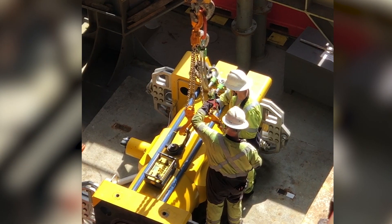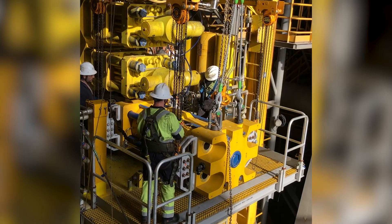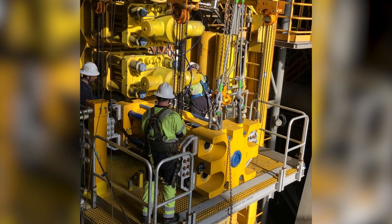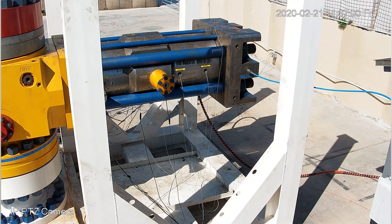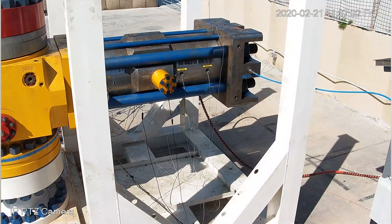Transocean and Kinetic Pressure Control have been developing this new technology since 2018. The key difference between this and a conventional blowout preventer is that KBOSS uses pyrotechnics to initiate a shearing event in milliseconds — making it truly a blowout stopper.